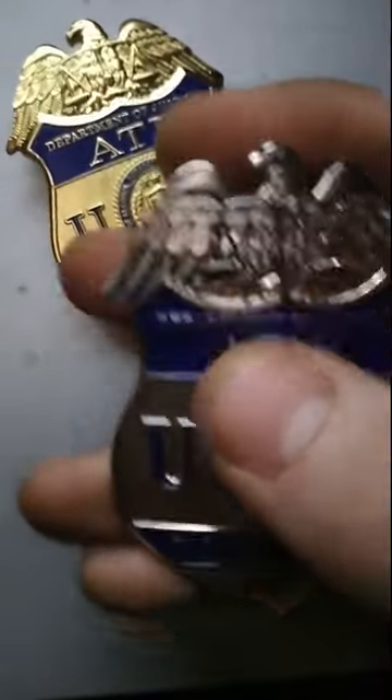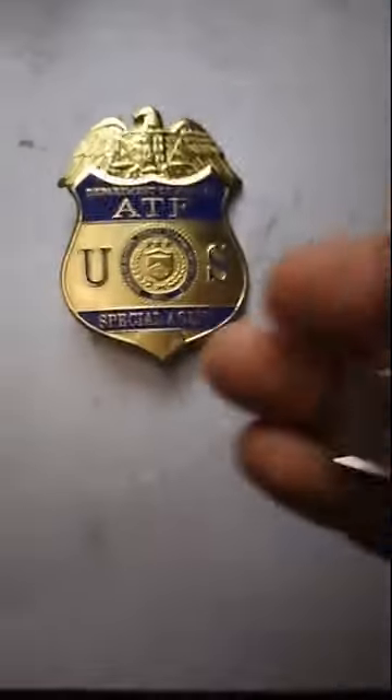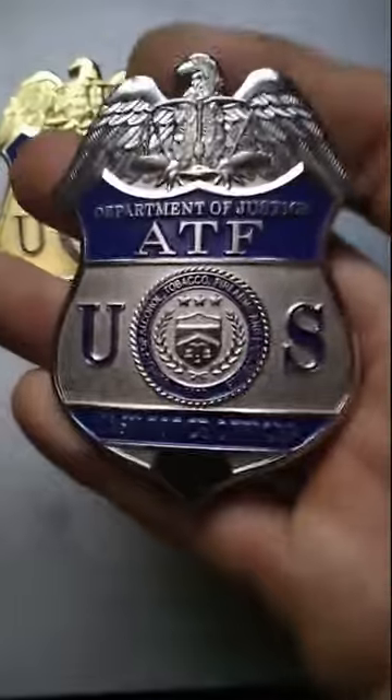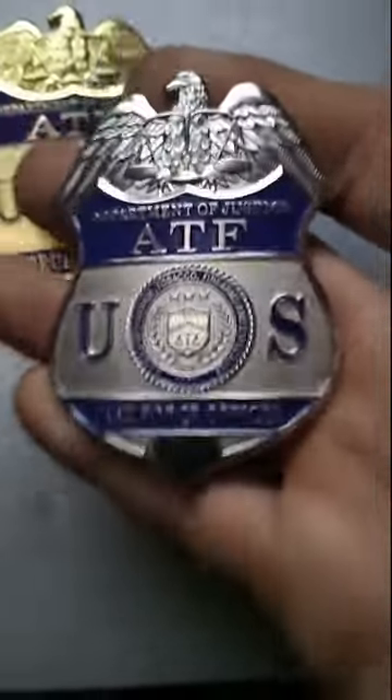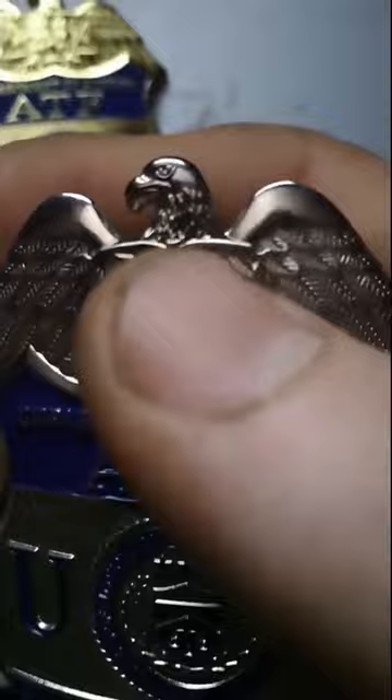Now the silver badge, which is Task Force Officer versus Special Agent, is very nicely done — very well made. I like this badge a lot. First off, the head of the eagle — look at the eagle, look at the difference. Very nicely done. Has nice featherwork on the neck, very intricately done. Nice eye detailing, nice beak detailing.